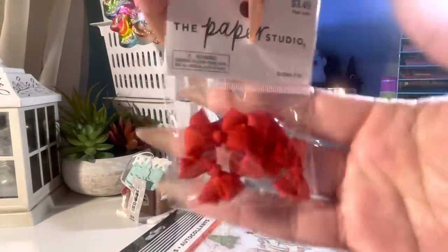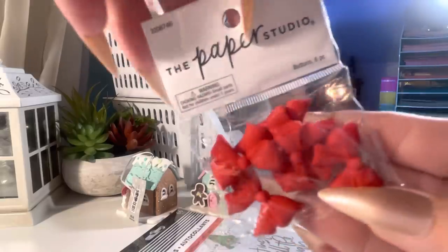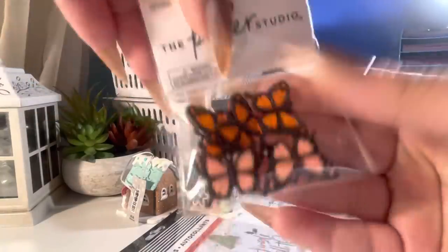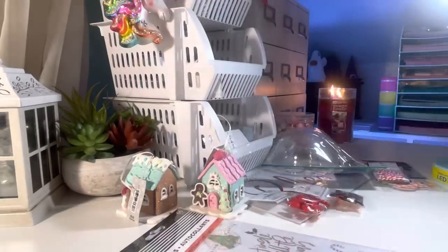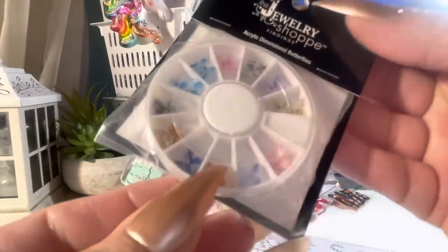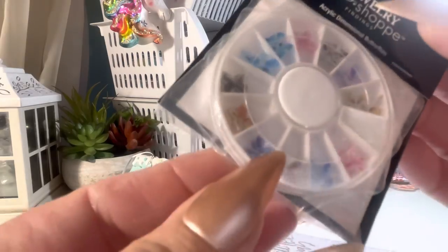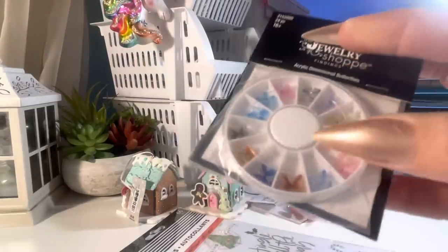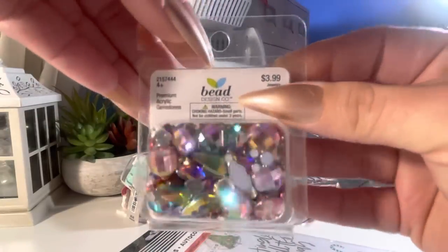I bought these bow buttons — red bow buttons, cute little bows. I'm going to snip them and use them to embellish, but they're pretty. Then they had these butterfly buttons, really pretty. From the jewelry shop I got these acrylic butterflies — I think you get two. They're actually really pretty, different than the other ones they have in these packs. They're tiny — it's kind of hard to see.